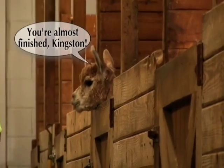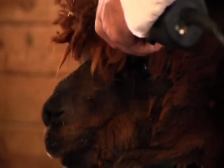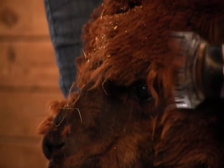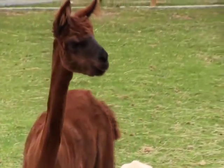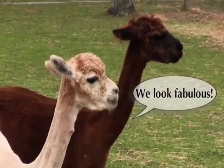You're almost finished, Kingston! We look fabulous!